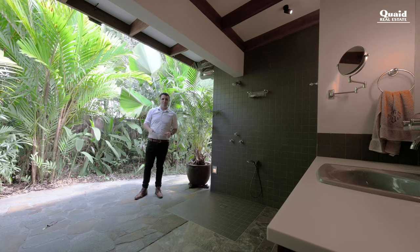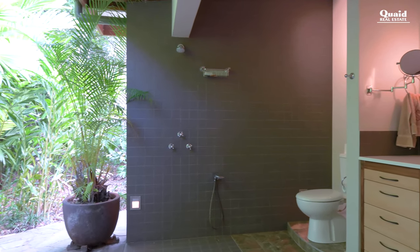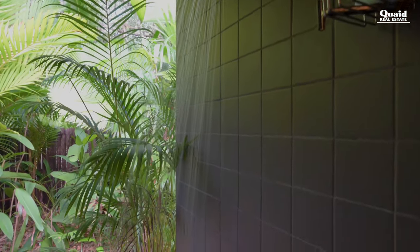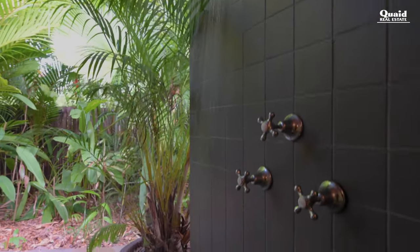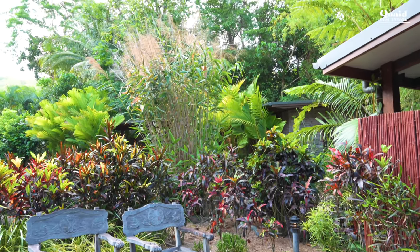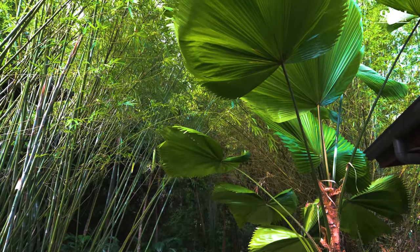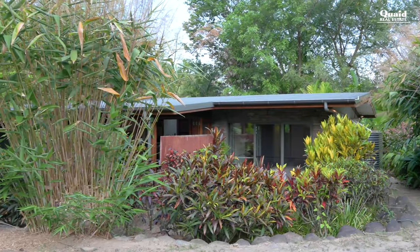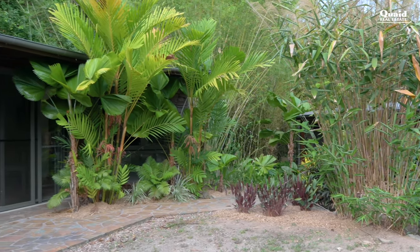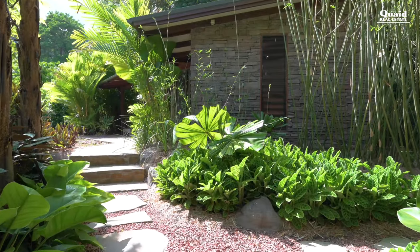Seamless indoor-outdoor living — we're really not kidding. The home is set across two pavilions, with the main living, dining, master suite and garaging to one side, and a guest suite to the other, complete with its own outdoor bathroom to let you really enjoy nature when nature calls.